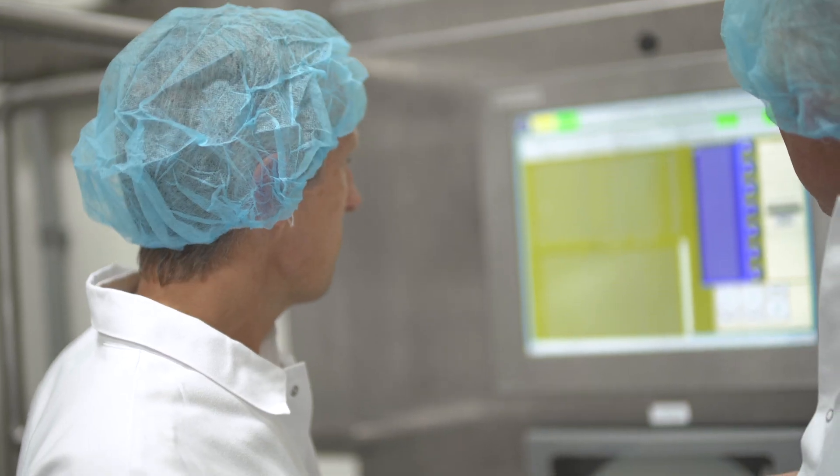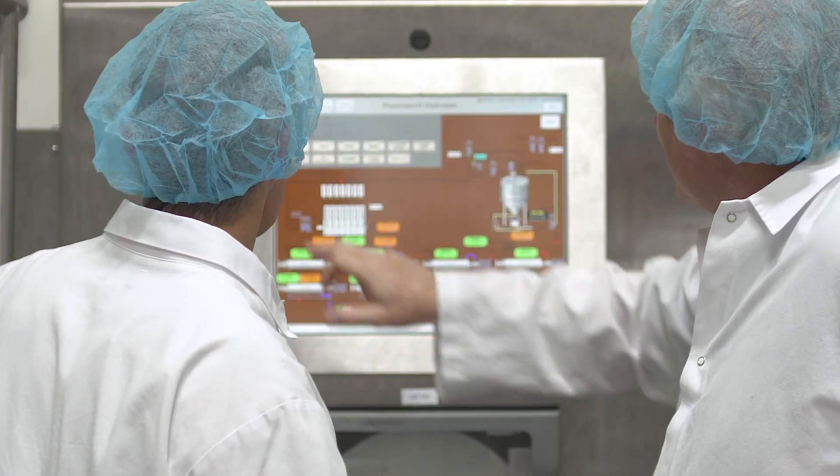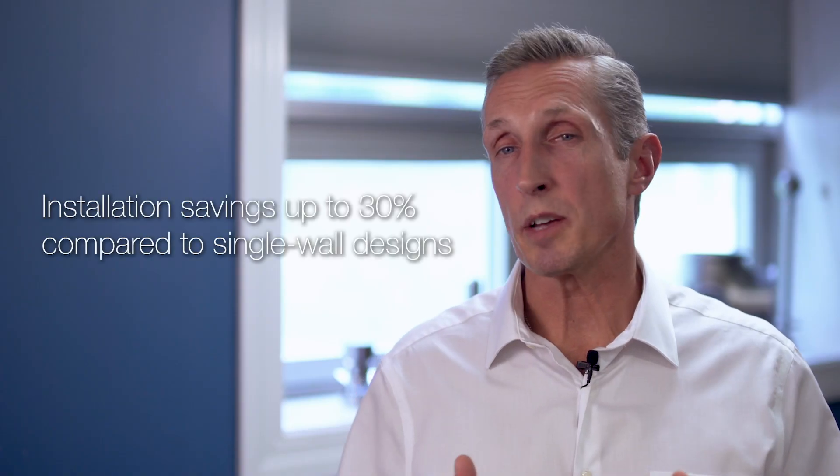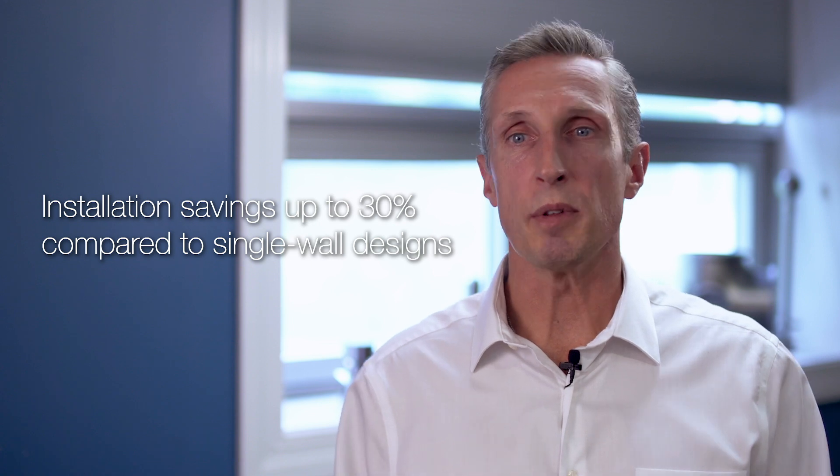The very first customer that we worked with, after going through the process of getting it installed and commissioned, mentioned to me: "This equipment is so easy to work with. It's just plug and play — you simply put it in place and away you go." It was really a benefit to the customer to have that installation and commissioning process dramatically simplified.